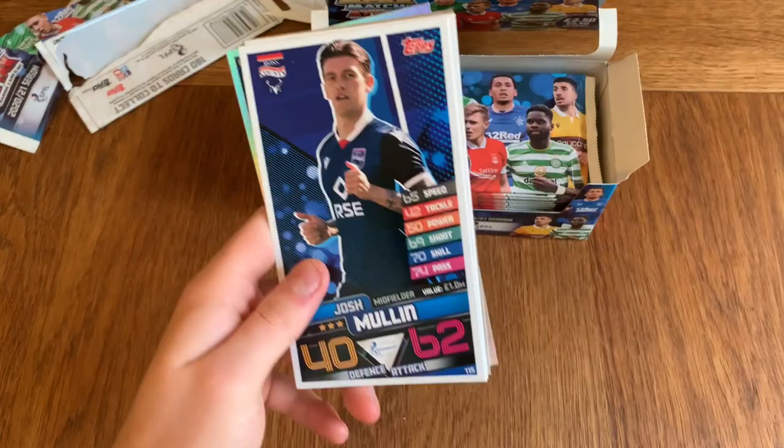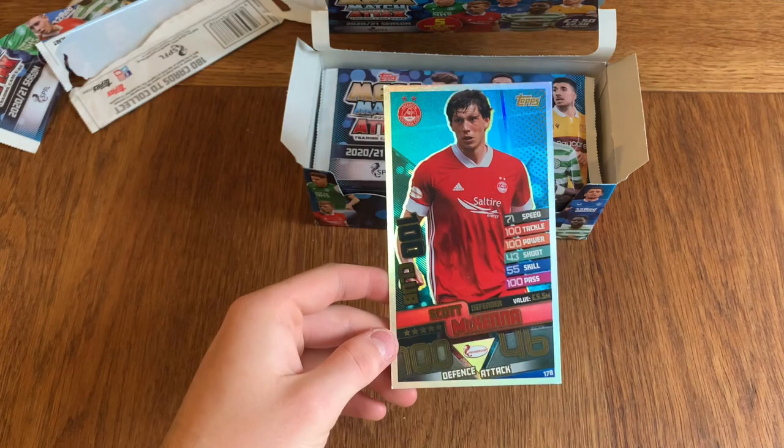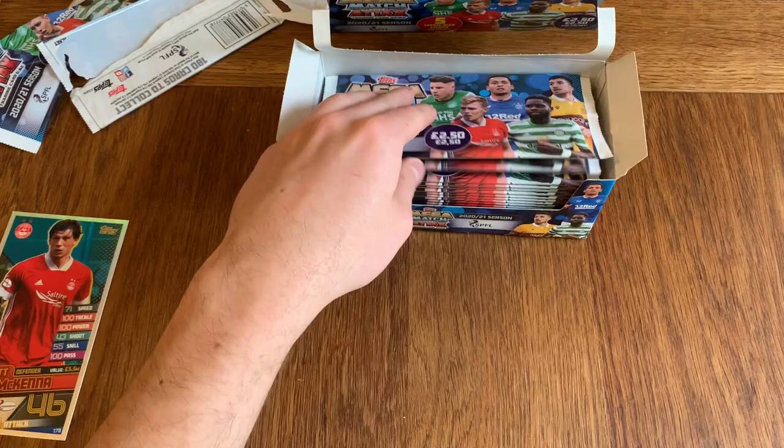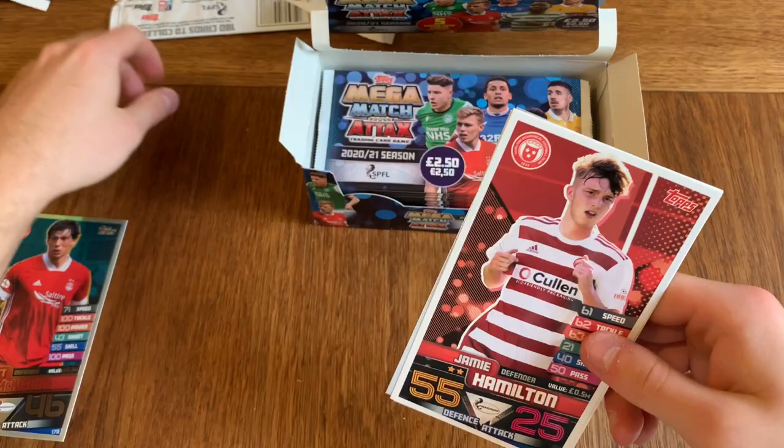We've got Josh Mullin, McKenzie, Considine, Alan Campbell, and our first 100 club — Scott McKenna. That's very nice. I should mention there's only five cards in the packet, so you're paying 50p a card basically, but it does probably cost more to produce because of the size.